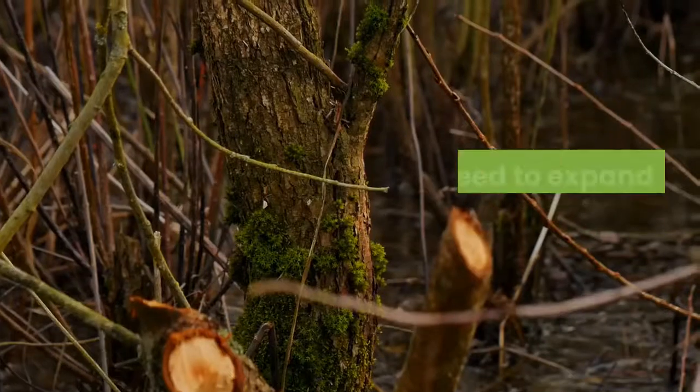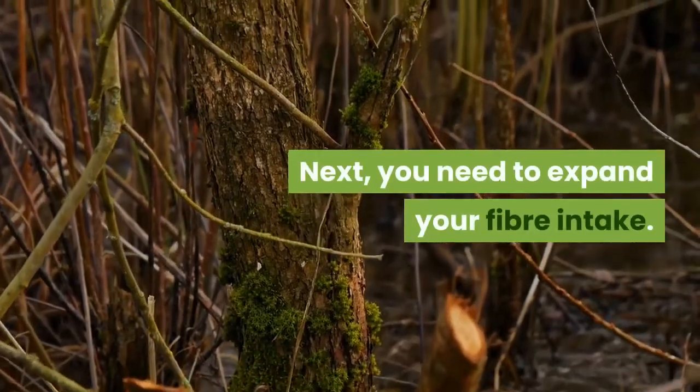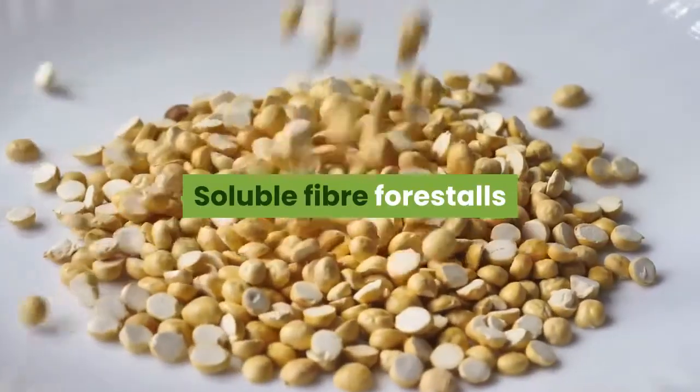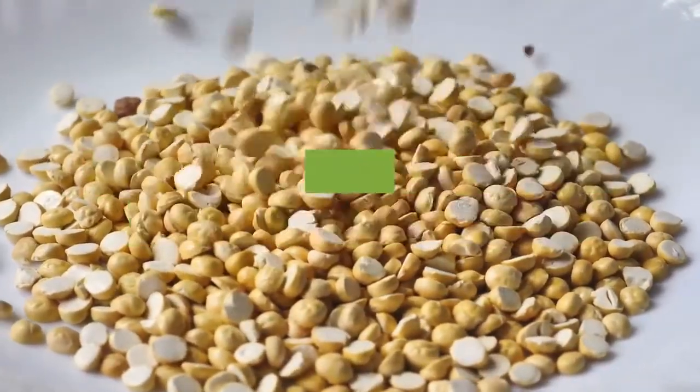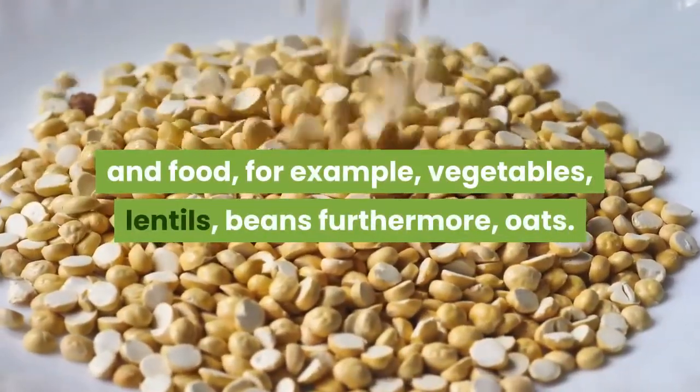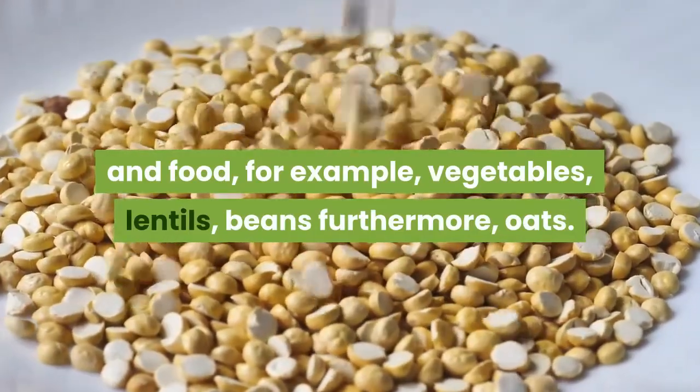Next, you need to increase your fiber intake. Soluble fiber prevents and helps eliminate plaque buildup. You can find soluble fiber in foods such as vegetables, lentils, beans and oats.